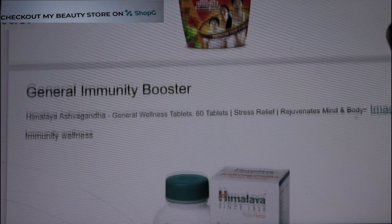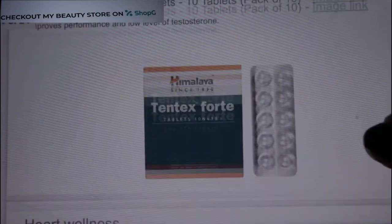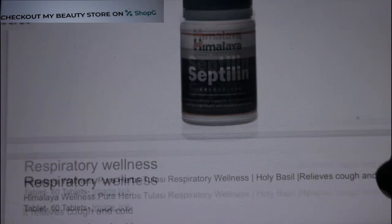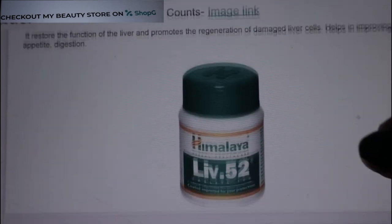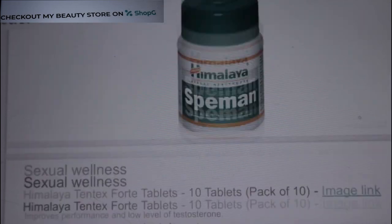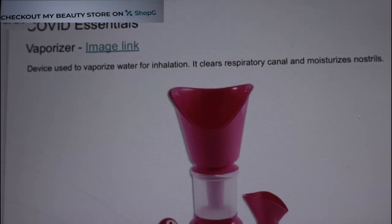We also know that Himalaya Immunity Booster Tablets are very good — these help build our immunity so we can fight the virus. Respiratory wellness tablets from Himalaya are also available. You will find tablets for diabetes, Hajmola, Liv 52, and many things here. So do check out my shop on the Shopji app where my beauty store is — I hope you will enjoy it. If you liked this video, please like it and share it. Keep that smile on your face, and we will meet again in our next video. Till then, take care and bye!